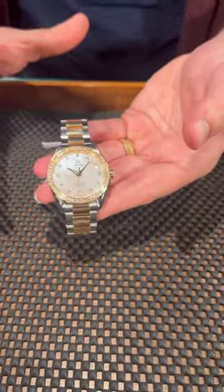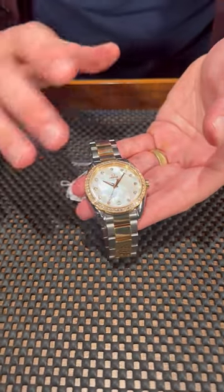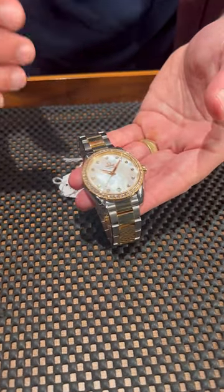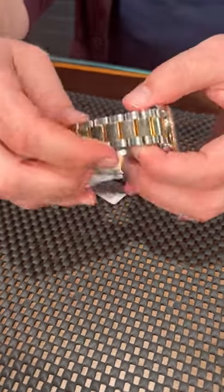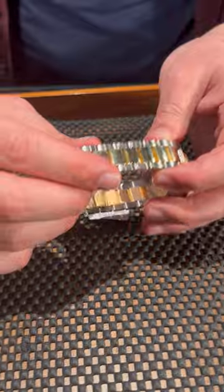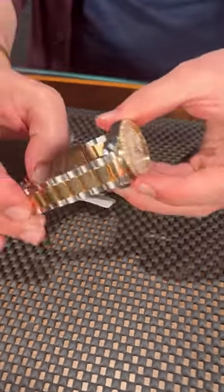This is the same size as a contemporary men's Datejust, but you can tell with this beautiful mother of pearl dial, diamond markers and factory diamond bezel, this is definitely their example of a ladies' sports watch. Also, with this thick professional type of bracelet, beautiful two-tone with yellow gold, which I don't see as often as I do the rose models.